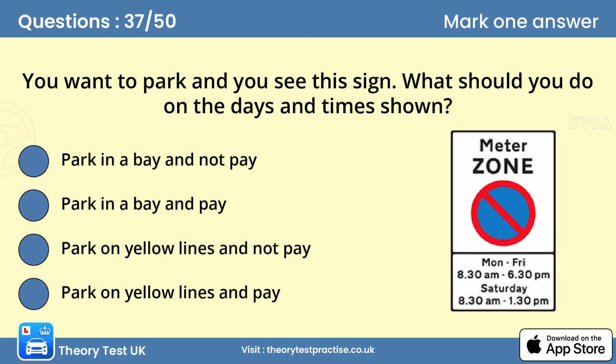Question 37: You want to park and you see this sign. What should you do on the days and times shown? Parking restrictions apply in a variety of places and situations. Make sure you know the rules and understand where and when restrictions apply. Controlled parking areas will be indicated by signs and road markings. Parking in the wrong place could cause an obstruction and danger to other traffic. It can also result in a fine.